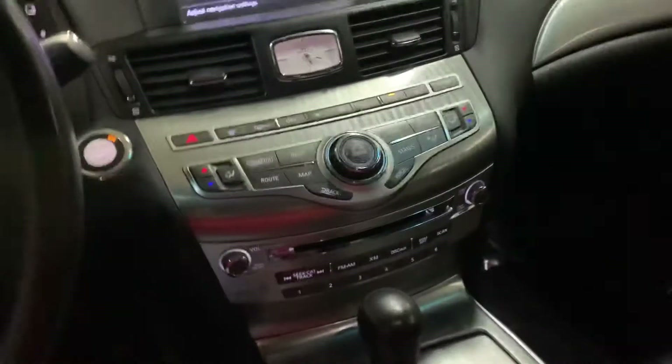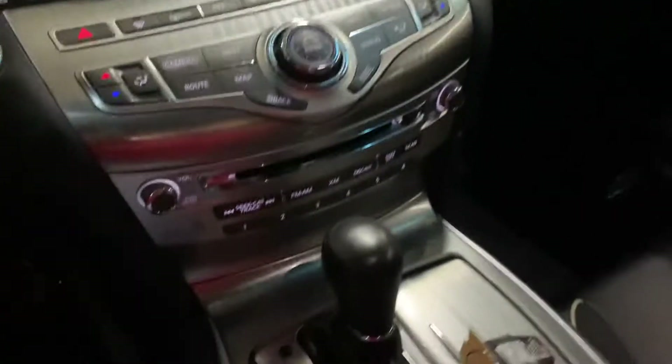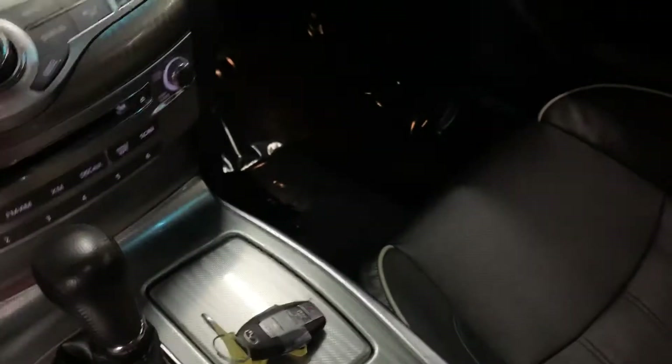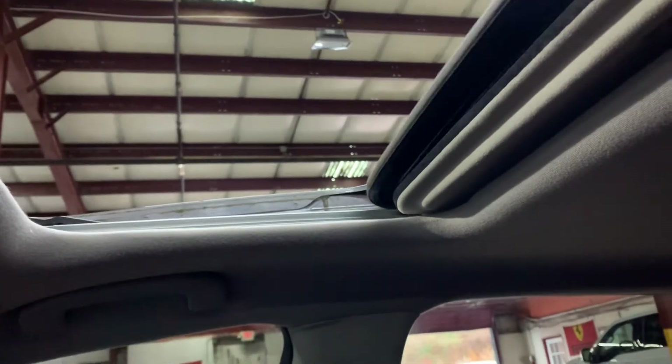Now let's check the passenger side on the back — the rear seats are going to be leather too, and they're in pretty good condition as well. I also want to show you the sunroof — you have a powered sunroof, and I'm going to show you it's working properly — no issues there.